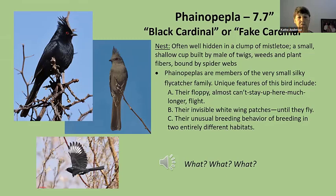One nickname for the phainopepla is the Mesquite King — there's a little crown there — and another nickname is Devil Bird.